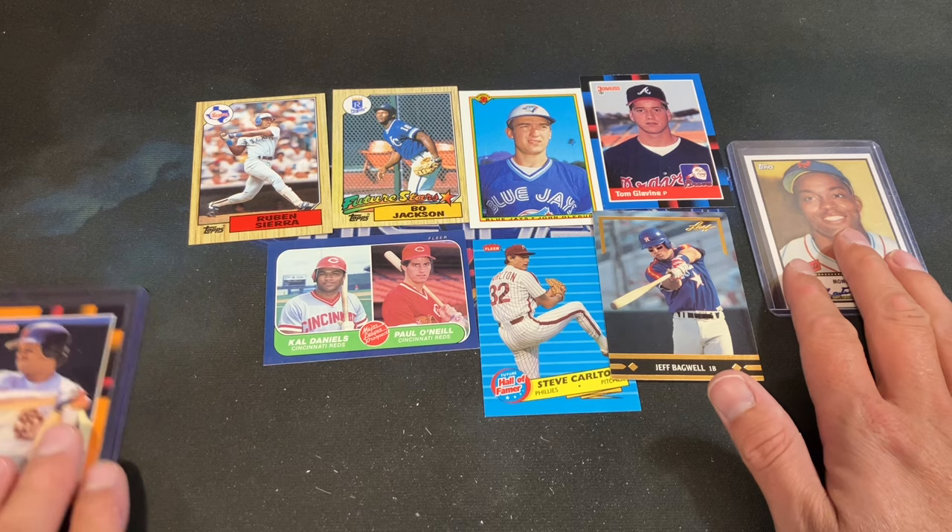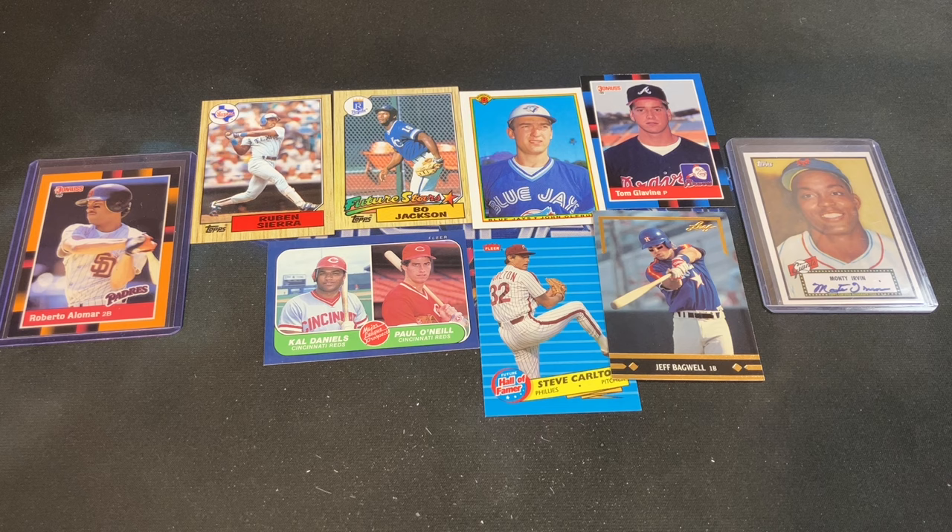So there you have it — that's the August Old School Jam Packs haul. Definitely did pretty well this month. Please drop a comment below and let me know what your favorite pull was. If you enjoyed the video or plan on getting a box, I'd love to hear from you. Check out jampax.net and grab yourself a box. Thank you all for watching — I'll see you back tomorrow night.